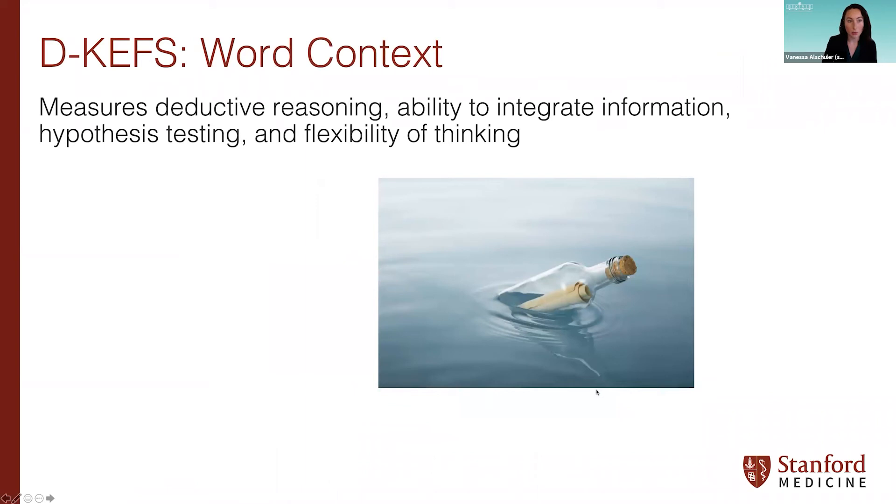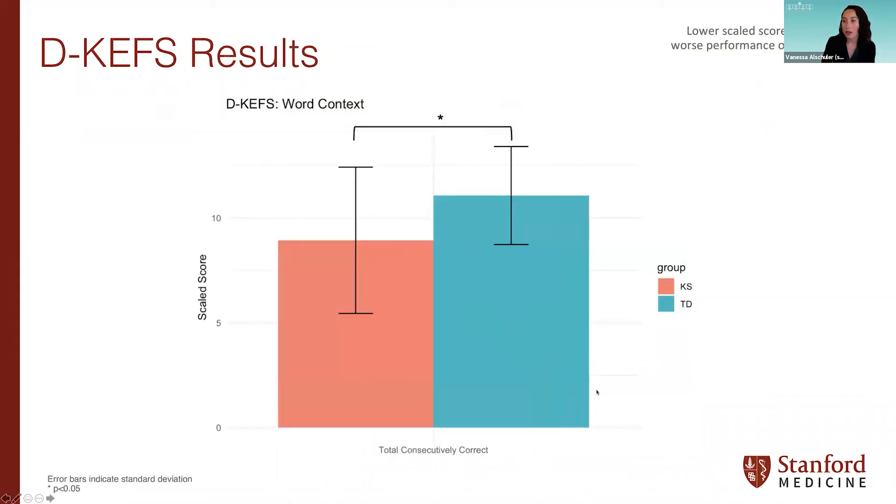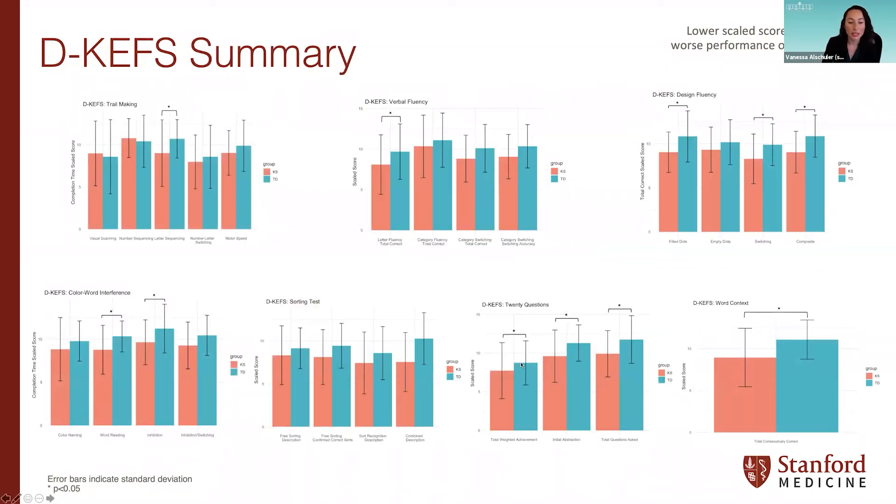The last D-KEFS subtest is Word Context, which measures deductive reasoning, ability to integrate information, hypothesis testing, and flexibility of thinking. Participants are given words from a made-up language and get five clue sentences per word to guess its meaning. We found that the two groups differed significantly on the primary measure, total consecutively correct, meaning boys with KS got fewer items consecutively correct for each word provided compared to TD boys. In summary, we found significant differences on all subtests but one — sorting — with KS boys showing impairments in executive function across the board.